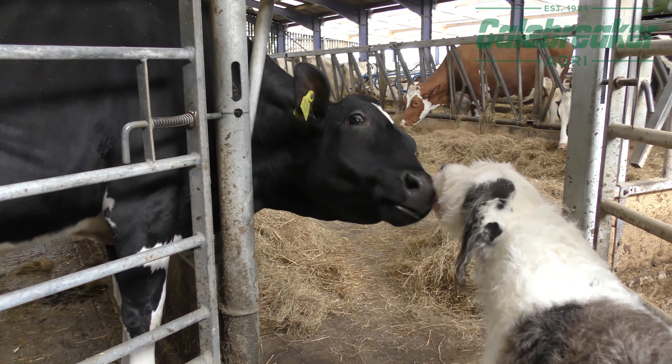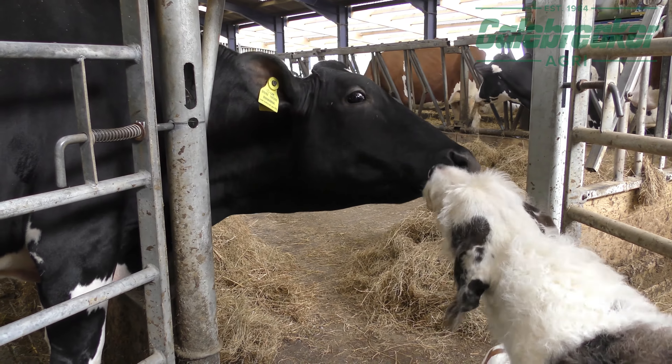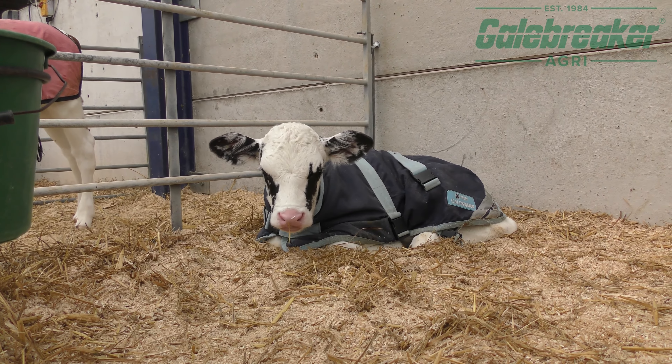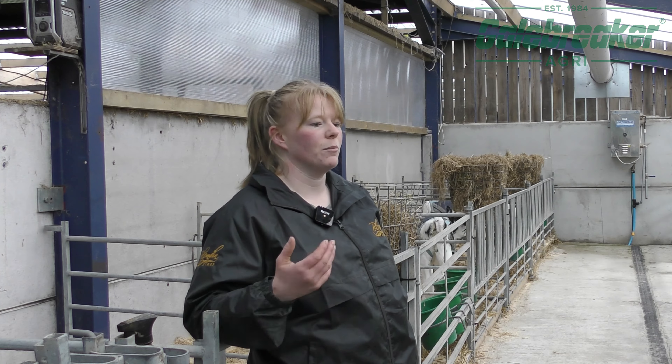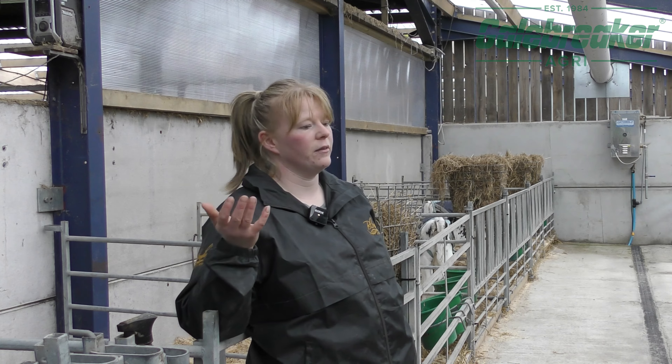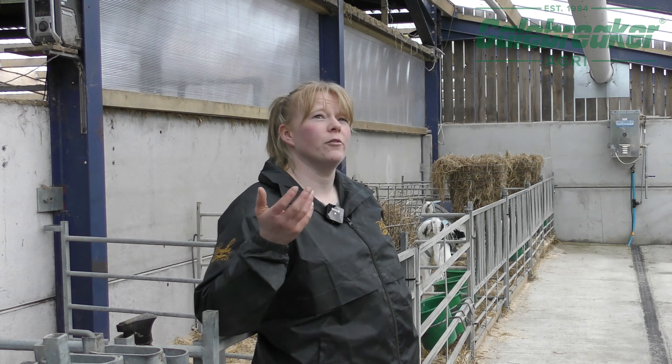Ventilation is key with the mature animals too because it helps with fertility, and our business revolves around fertility — producing embryos, producing calves — so every pregnancy is key here. We wanted the barn to be as light as possible. We put in a specialised roof that reflects heat but allows lighting, and made sure we had ventilation on the sides of the barn without bringing in too much draft.